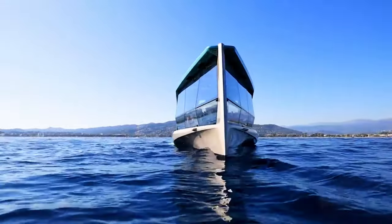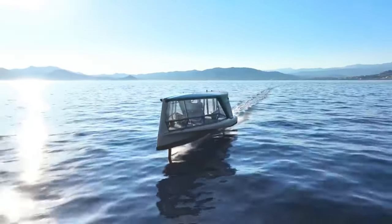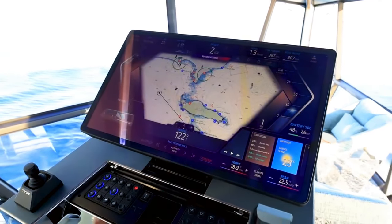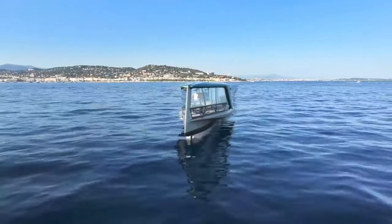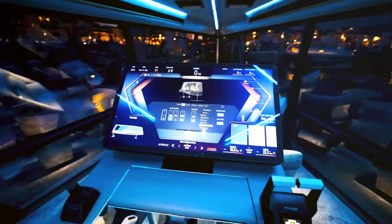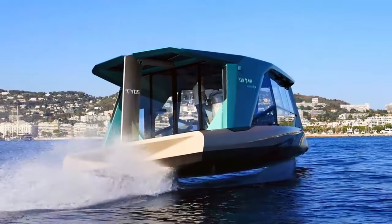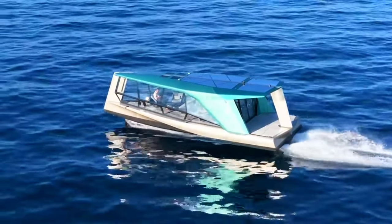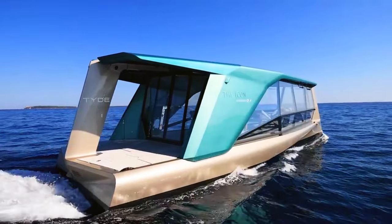The BMW all-electric foiling yacht, fondly known as the Icon, is an embodiment of luxury and cutting-edge technology. This exquisite 43-foot yacht seamlessly integrates electric power and hydrofoils to deliver unparalleled efficiency and performance on the water. Propelled by two 100 kilowatt electric motors fueled by BMW i3 batteries, the Icon offers a remarkable range of over 50 nautical miles and a cruising speed of 24 knots.